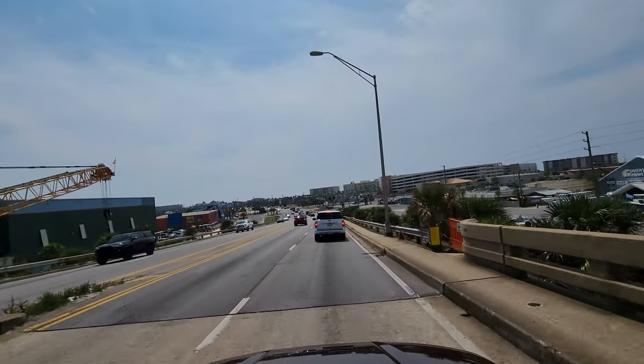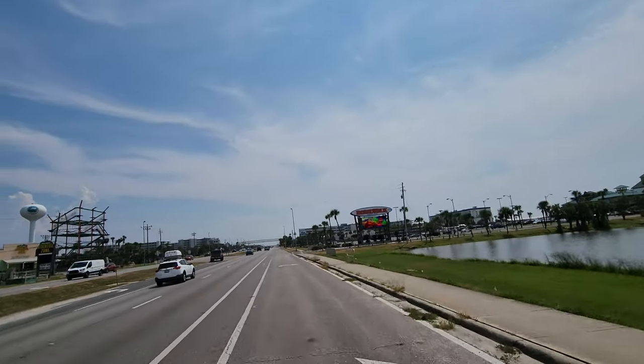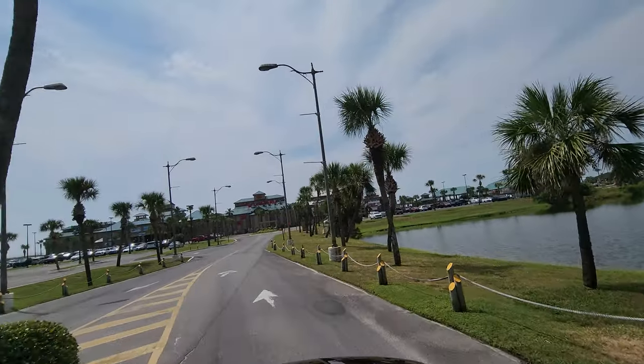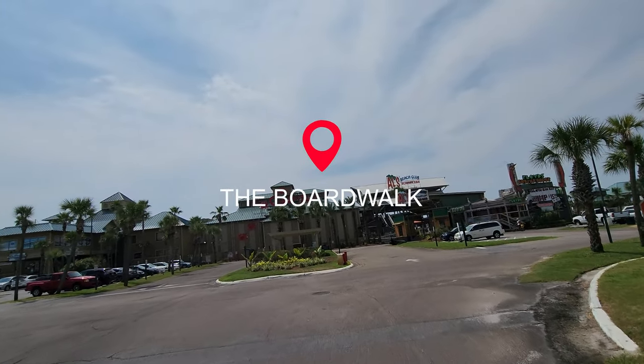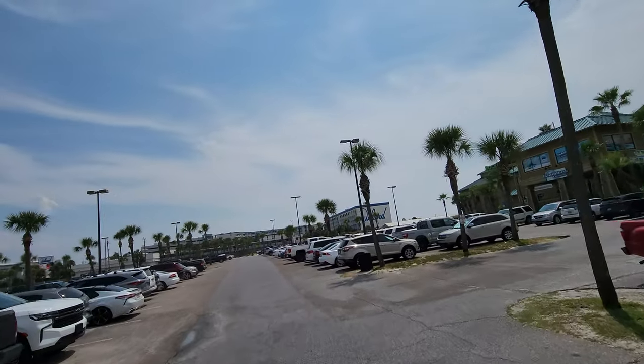One super popular thing to do is the boardwalk — we're going to go check it out. The boardwalk has multiple restaurants and shops, plus great access to the beach. It's really just very nice. There's quite a large parking lot, but it can still get very busy.